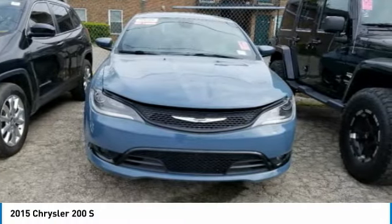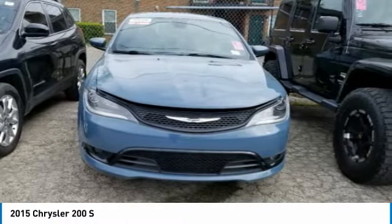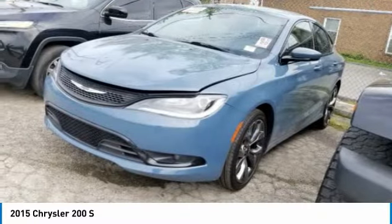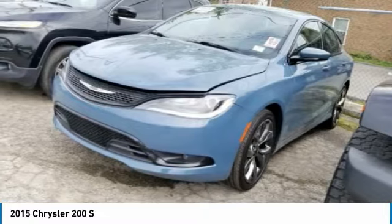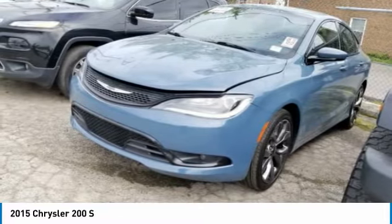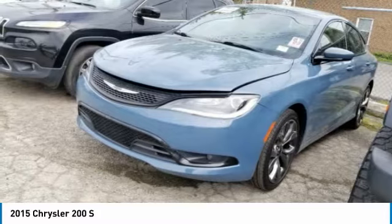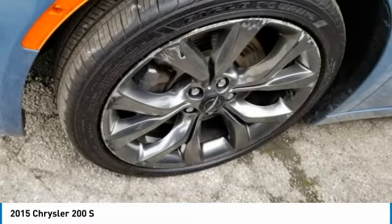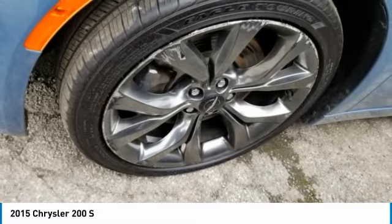This vehicle has less than 45,000 miles. Here are some of this vehicle's great options: heated mirrors, aluminum wheels, brake assist, four-wheel disc brakes, fog lamps, FWD, front performance tires, rear performance tires, variable speed intermittent wipers, and keyless entry.